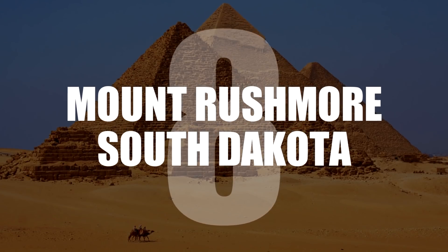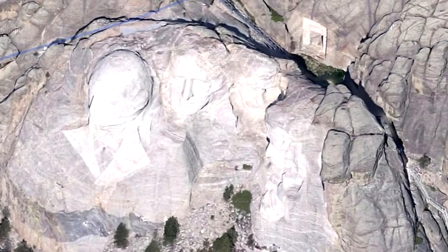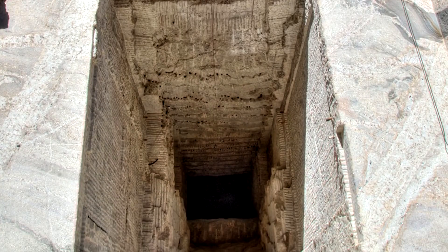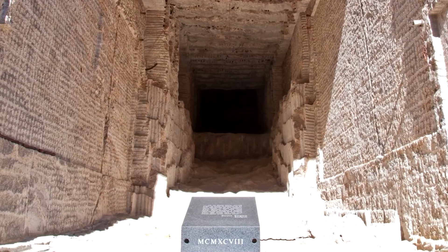Number 8: Mount Rushmore, South Dakota. Within this historical landmark is a secret room sculpted into the rock. Hidden inside behind a 1,200-pound granite capstone are the USA's most important documents, including the Declaration of Independence.